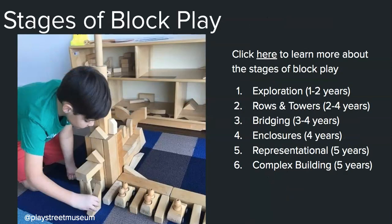There are lots of documents, PDFs, and blog posts on the stages of block play. These are the six stages I got from Fairy Dust Teaching that I tend to look for as an observer of children. If you're interested in reading the descriptors of block play, you can click the link on this page and you'll find a PDF with much more extensive descriptions of what each stage looks like.